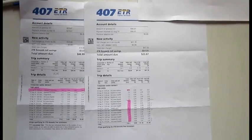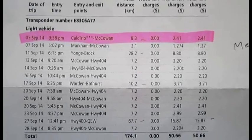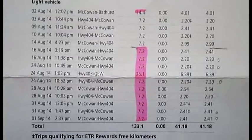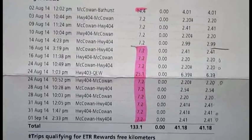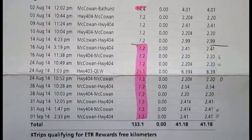My second case: the 407ETR policy for calculated trips is based on the median distance of the last 10 trips taken with the transponder in the preceding 72 days. On September 5th at 9:38, I was charged for 8.3 kilometers. My previous 10 trips in August are nine trips of 7.2 kilometers and one trip of 25.1 kilometers. So the median is 7.2, not 8.3.